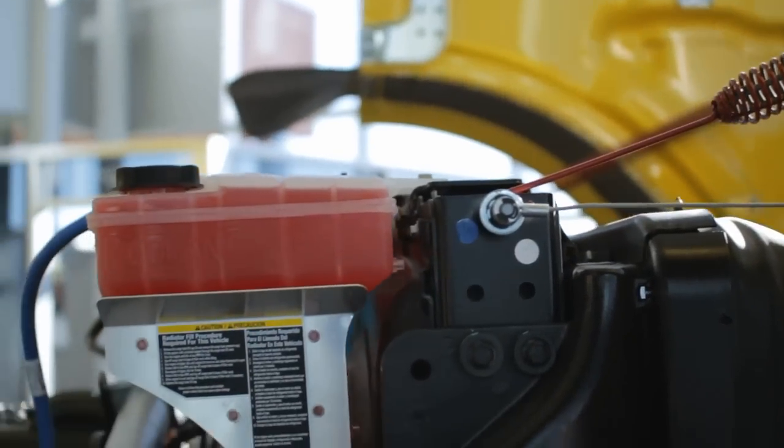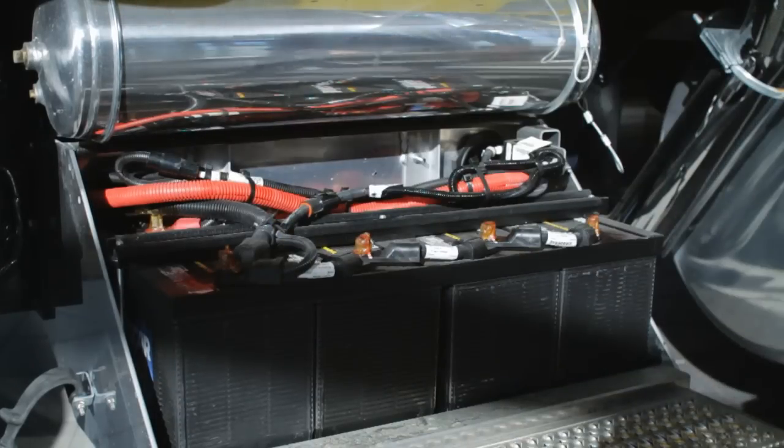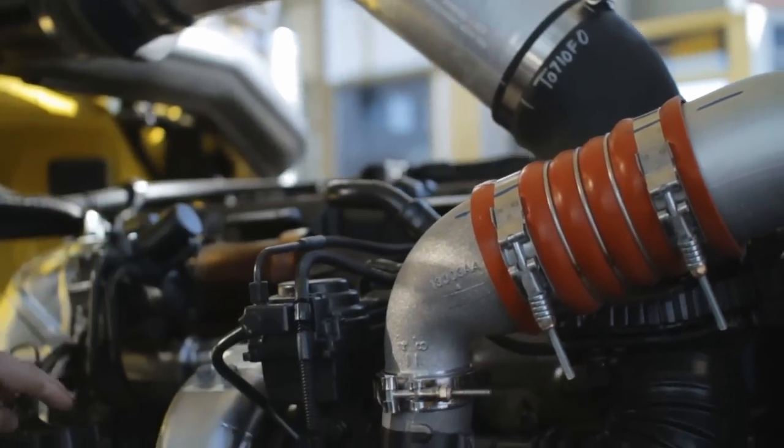Once you've determined your service interval, here are some things you want to look at: check your coolant level, check your oil level, check your batteries and cables, check your air intake piping, charge air cooler piping, and check all your belts and hoses.